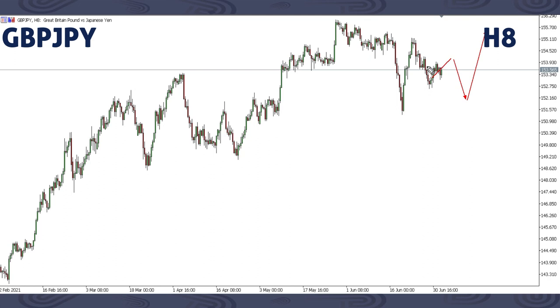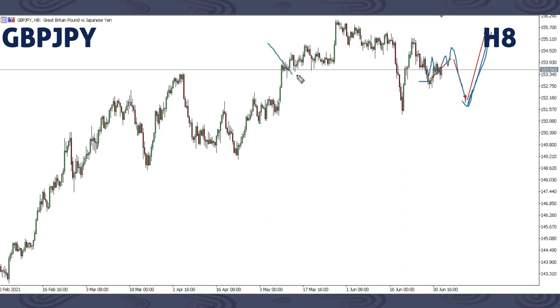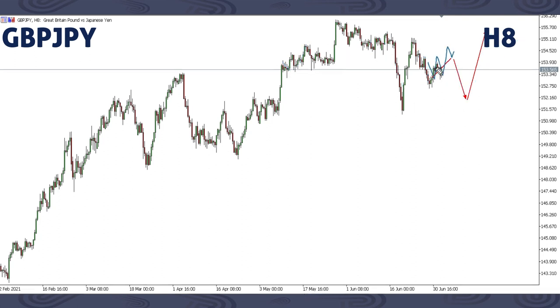On GBPJPY, based on current structure, we're expecting a corrective structure here, then a drop breaking the previous low, and then we may get another up move. Remember, price has just been moving down, up, down, up, down, up. We're expecting a corrective structure here, then a drop, then an up move. That is what we're focusing on GBPJPY.